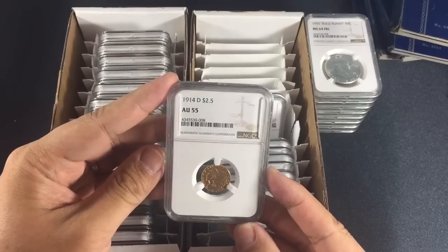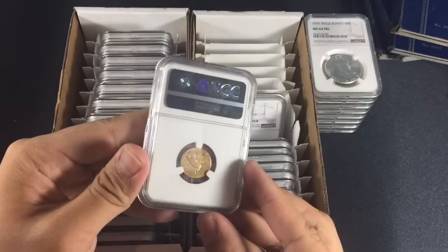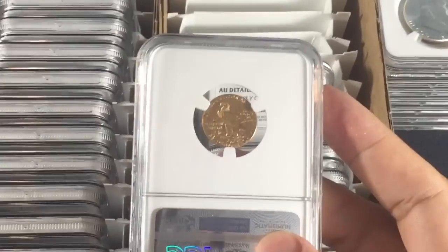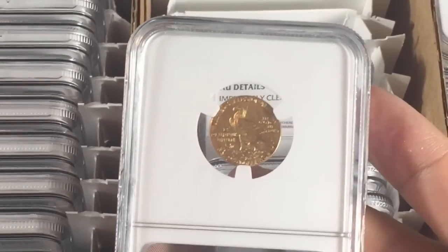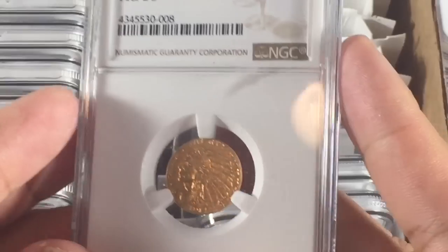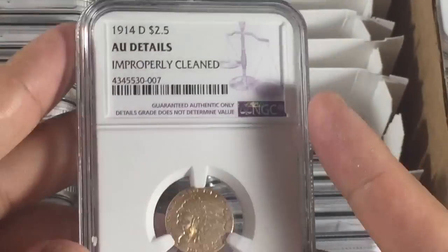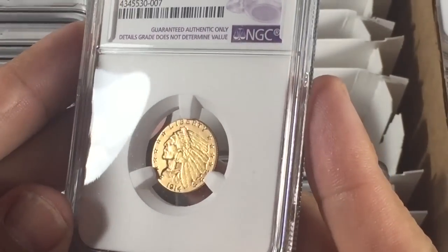Now into pre-33 — first up, a rather interesting surprise: the 1914-D AU55. According to the price guide this one is $370, and though it's always a little under, I thought all of the two-and-a-half dollar quarter Indians were going to be AU details. Luckily this one came back AU55, bringing a few dollars back from the losses on the other coins.